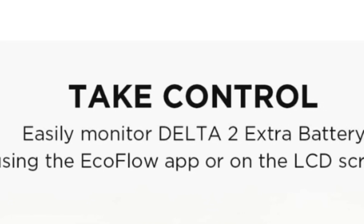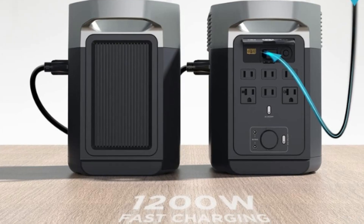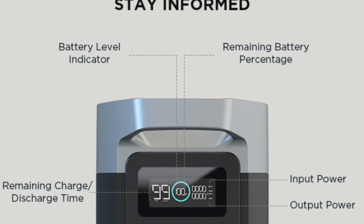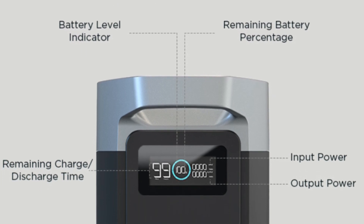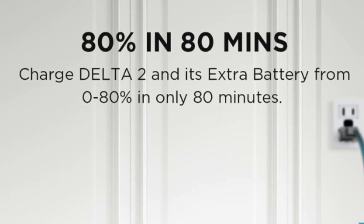Number 2: Charge Your Way. The Delta II Extra Battery allows you to charge fast with multiple methods. Choose AC outlets, car outlets, solar panels, or even the smart generator. With that, you can go from 0 to 80% in just 80 minutes.